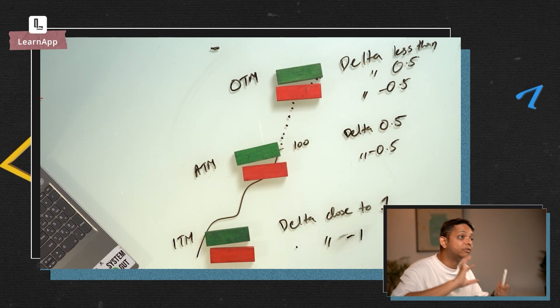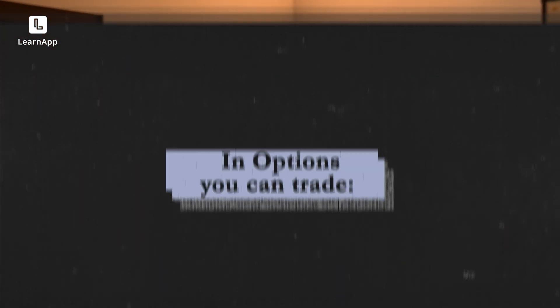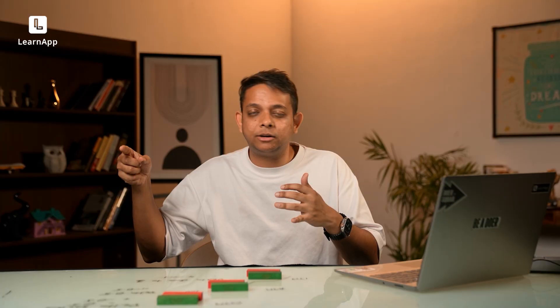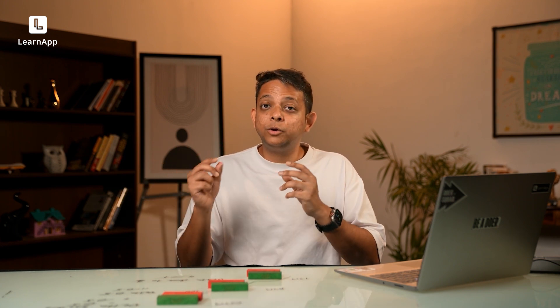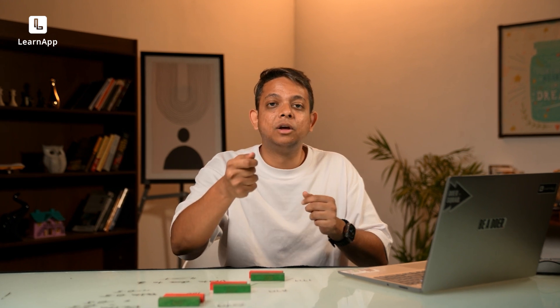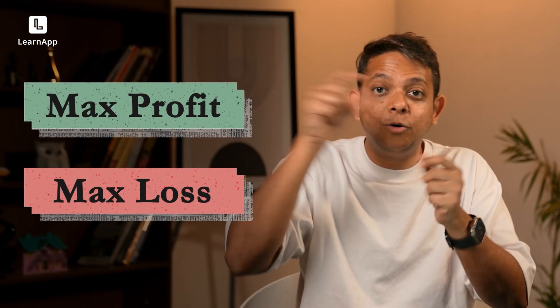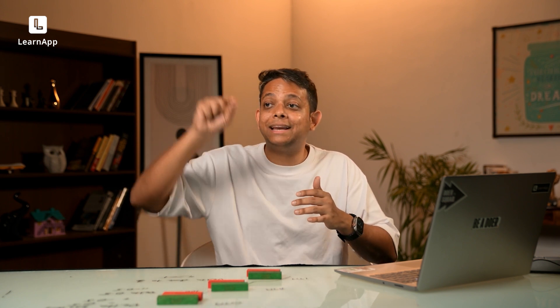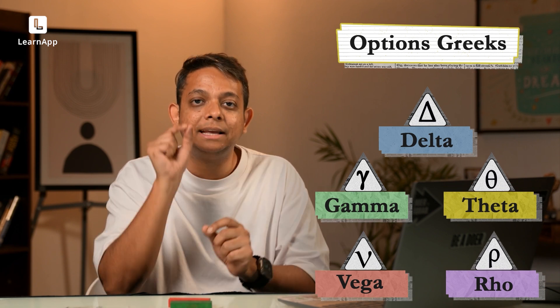The beauty of options is you don't need to just trade direction — that's for plain old futures. In options you can trade direction, time, sideways markets — if the market stays sideways or doesn't move for a long time, you can make money. You can also bet on volatility. All of this requires you to estimate maximum profit and maximum loss, which is why understanding Delta and the other Greeks is essential.